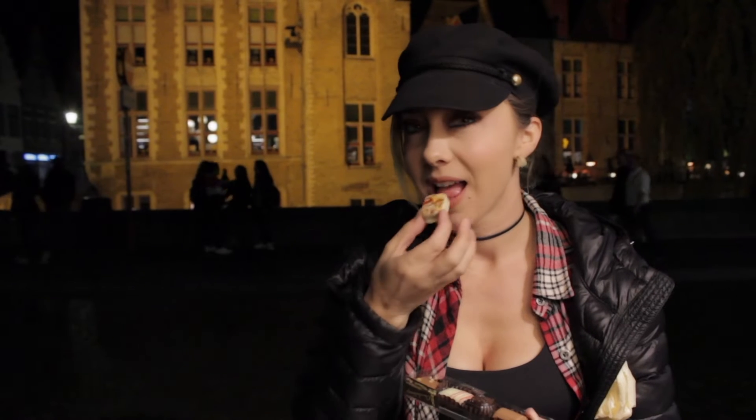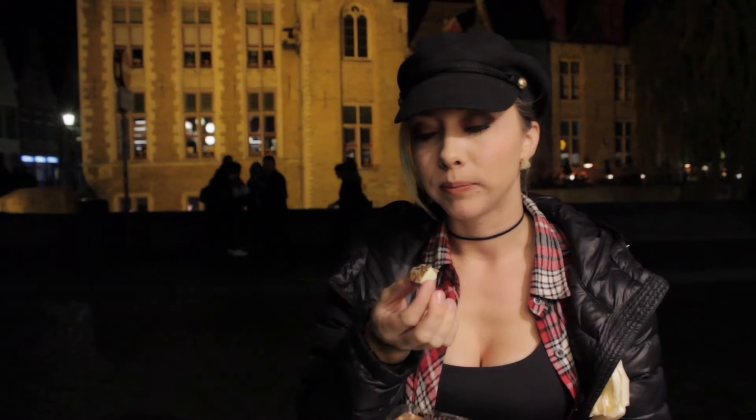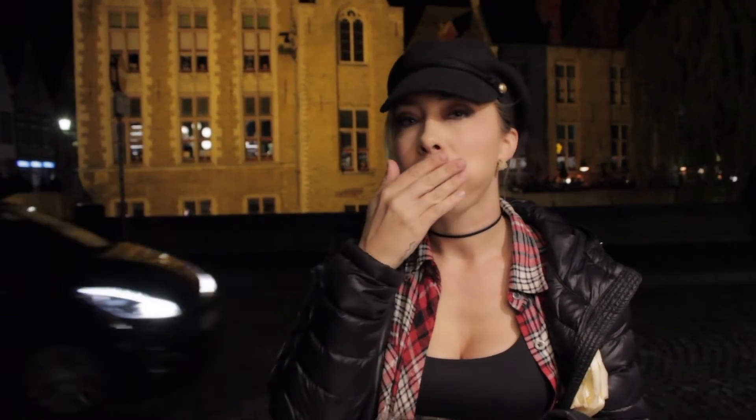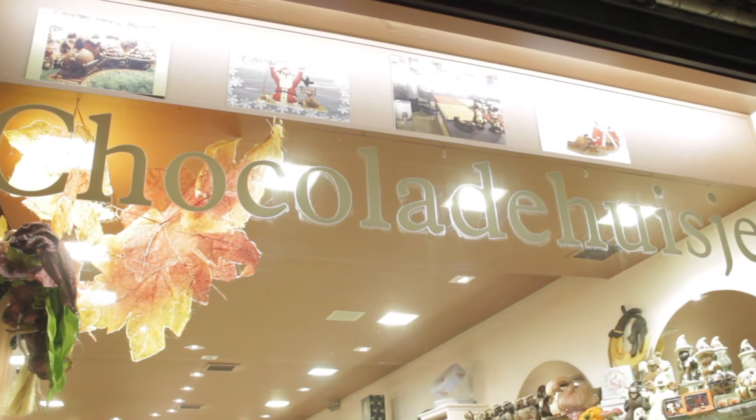I just stopped at a chocolate place because Belgium is known for not only their beer but also their chocolate, and I'm super excited to try world-renowned Belgian chocolate. It's like white chocolate with a milk chocolate cream center — it's good. I'm gonna get fat from being in Belgium: beer, chocolate, waffles. The lady said there are 90 different chocolate places, but only a handful actually make their own chocolate, and this is one of them — her husband makes it all.